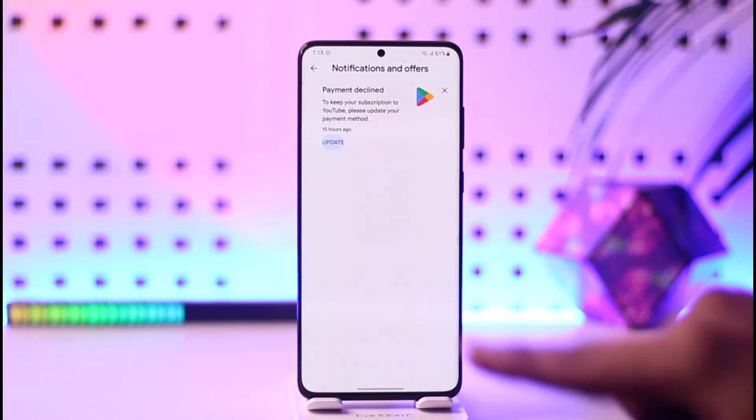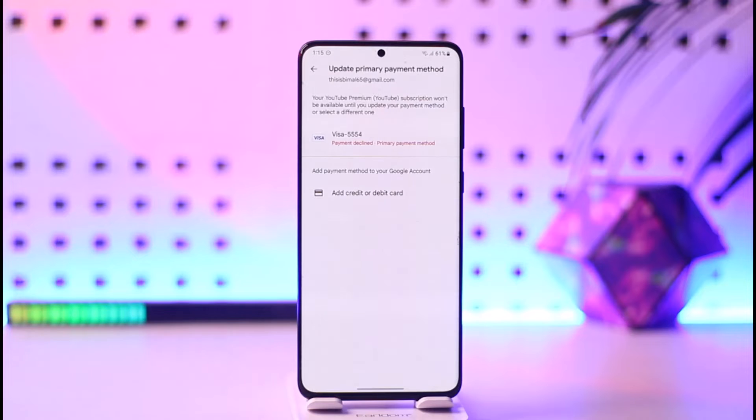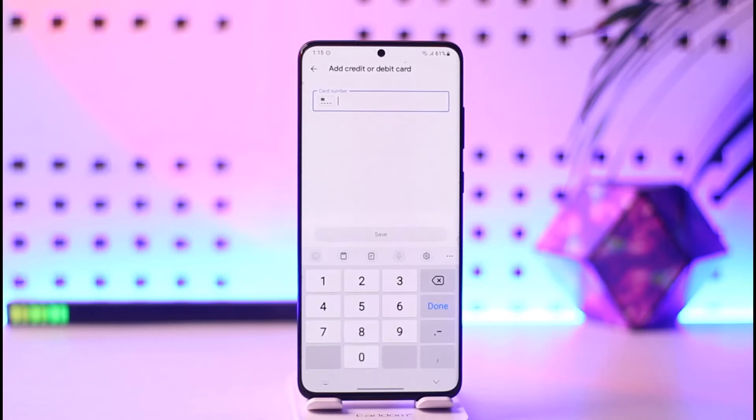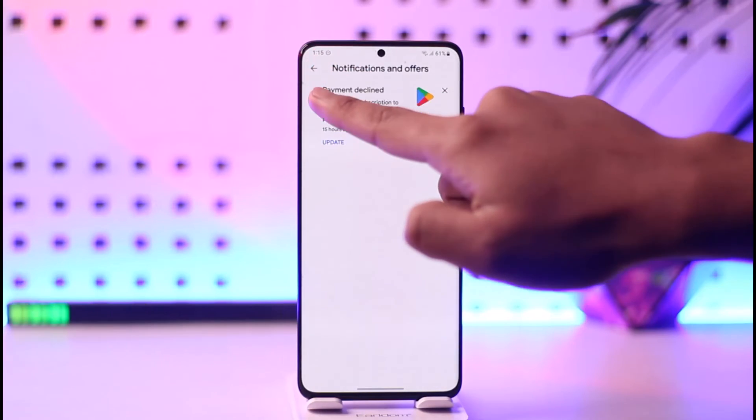To fix this, all you have to do is update your payment method with another one where you have enough balance. Or, what you can actually do is simply go ahead and add balance to your card. You can choose to add a credit or debit card, or on the existing one you can choose to add some balance, and after that this issue is most likely going to be solved.